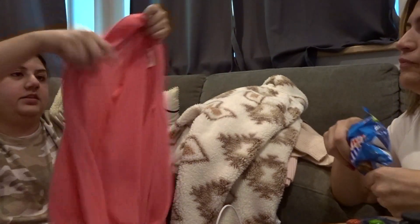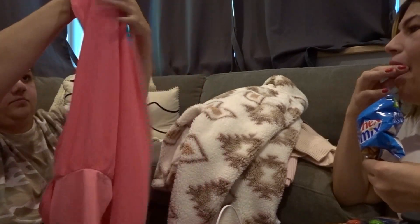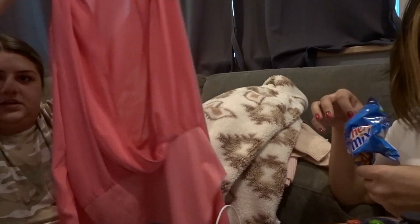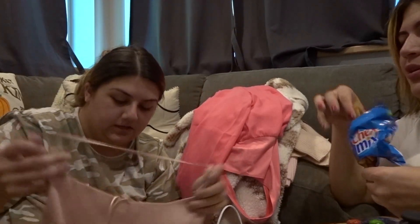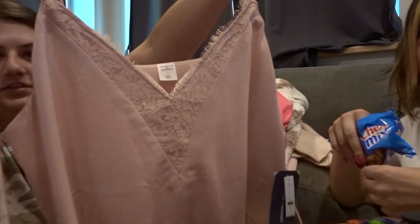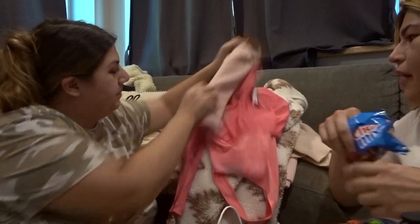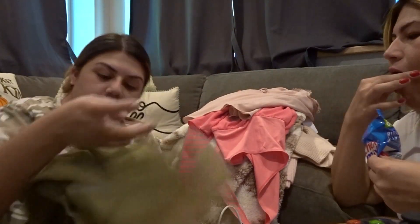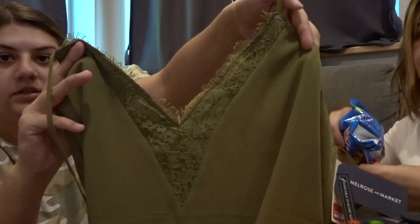She got this bright pink bodysuit — maybe you guys can kind of see it. I'm not good at hauls, I give more lifestyle vlogs. Like a very pale pink. She got the same one in a forest green with the lace.